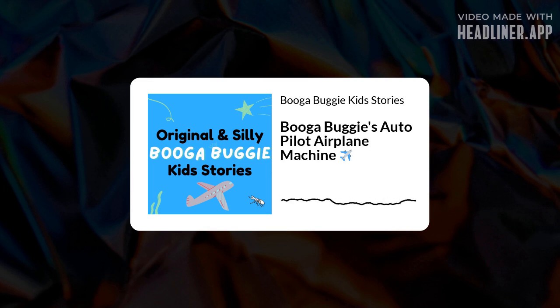Hey everyone, welcome back to Booga Buggy Kids Stories. In today's episode, Booga Buggy makes an autopilot machine for airplanes so that he can control where airplanes go, and he ends up rerouting Elon's family vacation to all sorts of crazy places. Let's get started and see where he sends Elon's family.